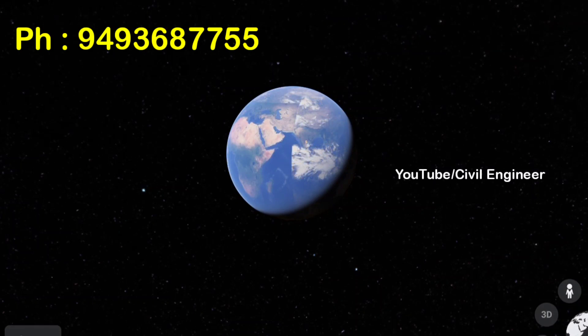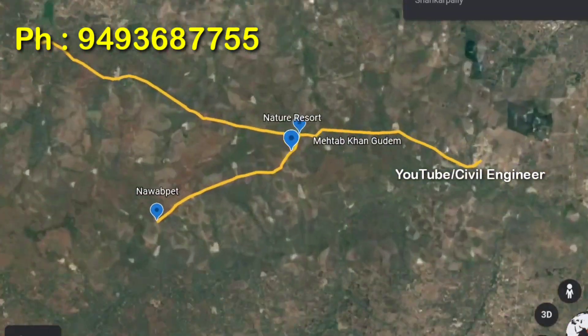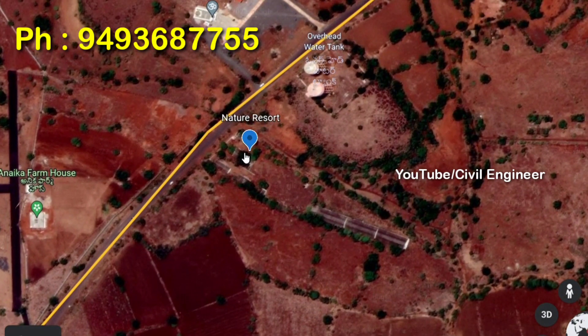Hello friends, welcome to my YouTube channel. Today we are going to talk about a resort property. We have a 1BHK studio apartment. This is a nature resort near Shankarpalli Mehetap Khan.